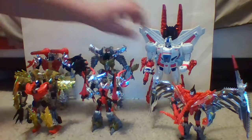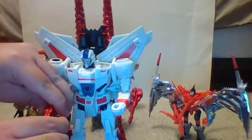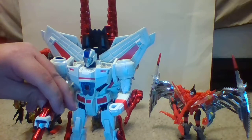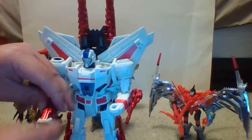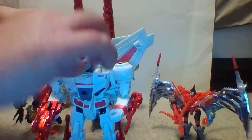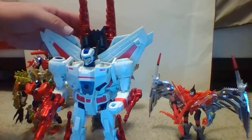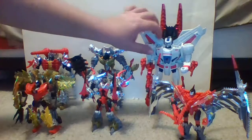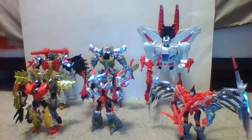One cool thing about Jetfire is that he has a removable mask, so you can make him Jetfire or Skyfire depending on whether you want to follow his animation model or the toy model.